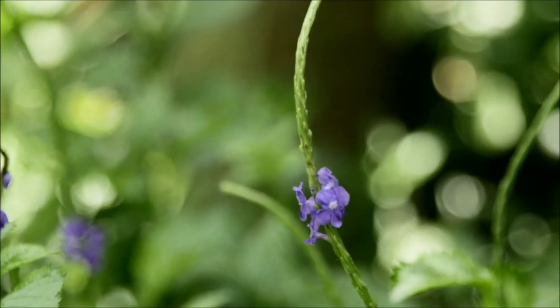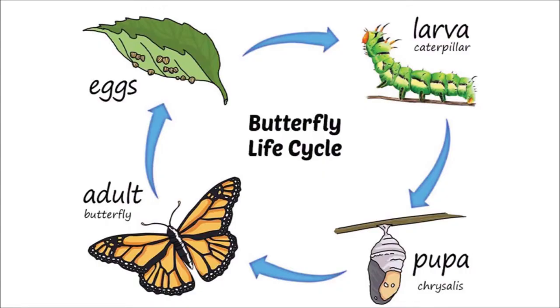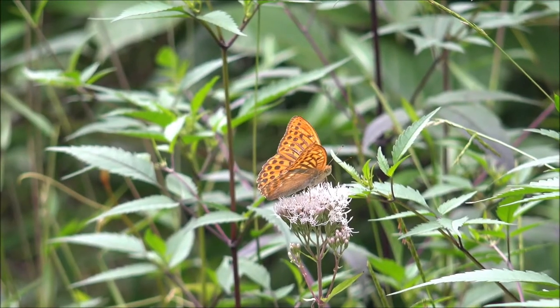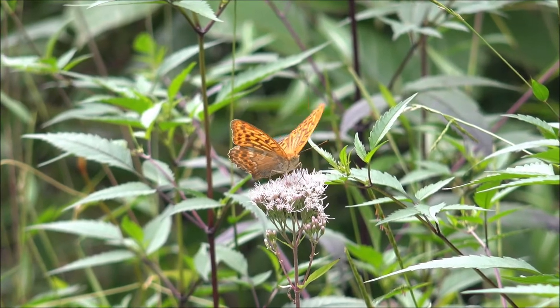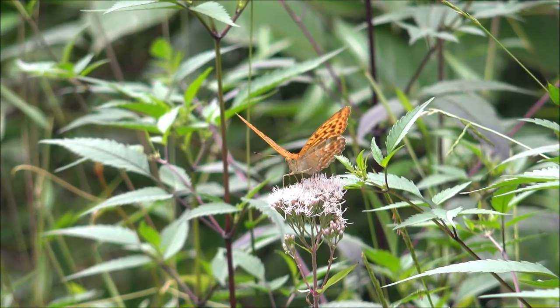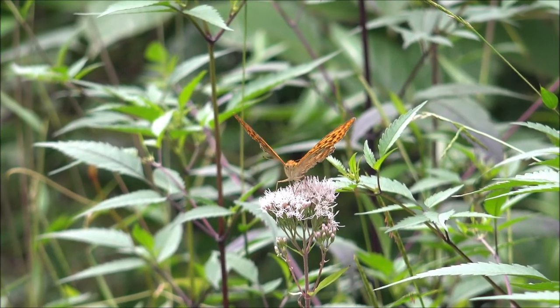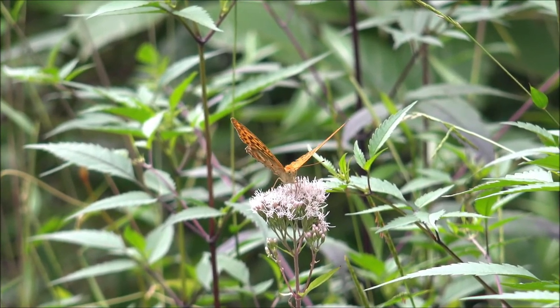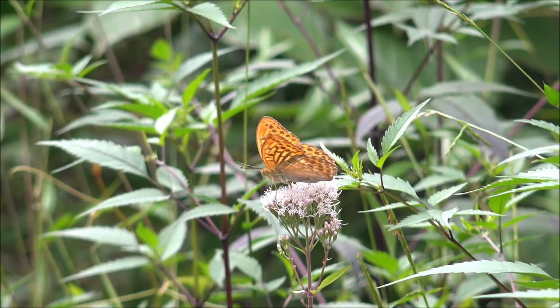In fact, some species overwinter as eggs and undergo diapause to survive the many months of winter. Eggs can be laid in spring, summer, or fall — this depends on the species of butterfly. Females lay a lot of eggs at once so that at least some of them survive. Butterfly eggs can be very small.